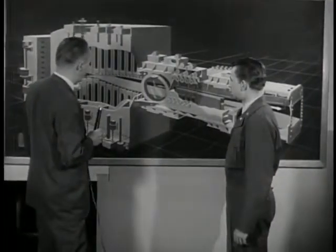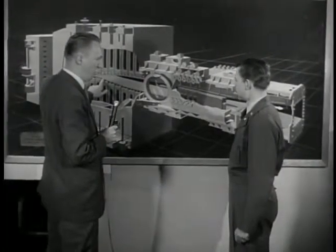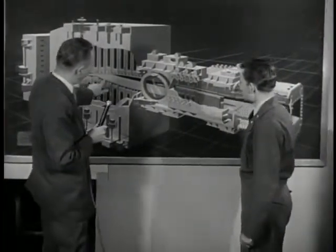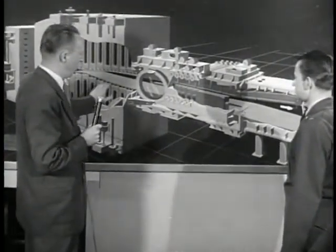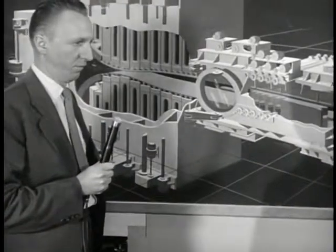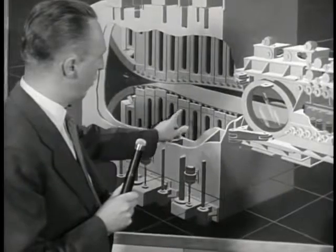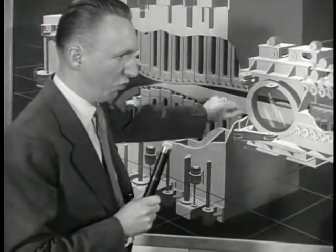To change the velocity in a Supersonic Wind Tunnel, it is necessary to vary the shape upstream of the model being tested. Rather than replace this particular section each time we desire to change the velocity, we flex steel plates, as indicated here, to form the proper contour. For this particular setting, a definite velocity is obtained at this point where the model is installed. The plates are positioned by motor-driven jacks, which you can see here. These jacks are symmetrically placed so that the top and bottom plates always move the same distance.